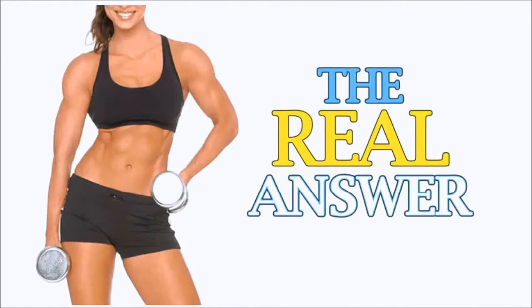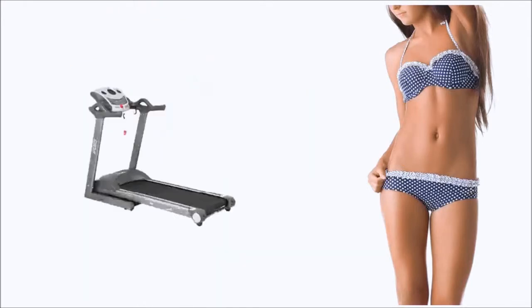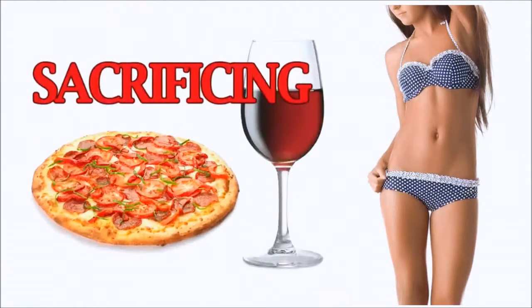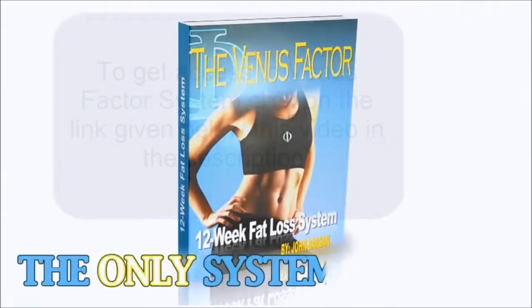So, if you want the real answer to permanent female weight loss and you want to get the bikini body you desire without damaging your metabolism, spending endless hours in the gym, or sacrificing your favorite foods or red wine to do it — then the Venus Factor isn't just a system for you, it's the only system for you.